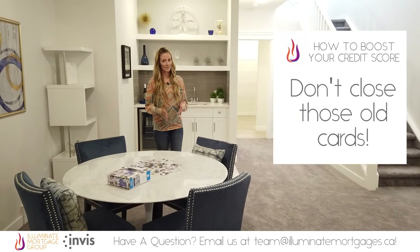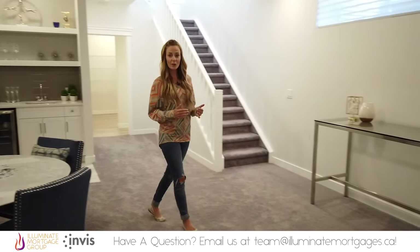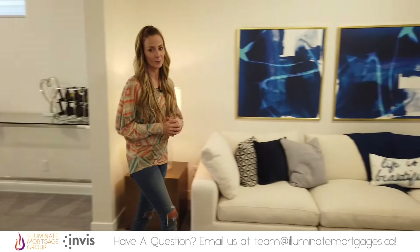Don't close those old cards. It's a myth that you should close credit cards that you aren't using. Having less credit available throws your credit utilization ratio out of whack, and keeping cards that you've had for years boosts your active credit history. You're better off keeping those cards open, using them once every few months to keep them active, and paying them off to $0 again.